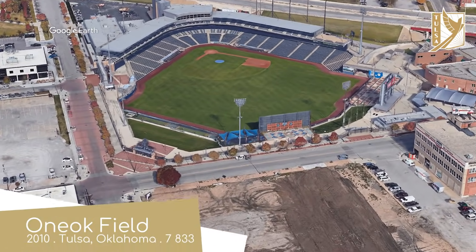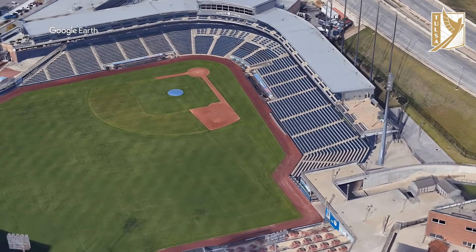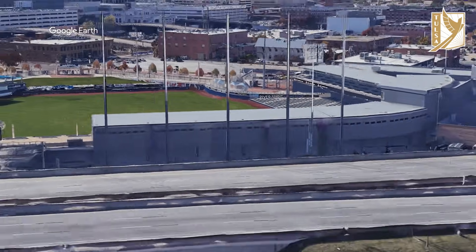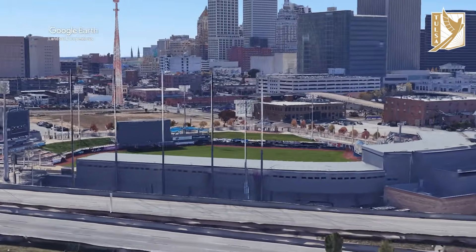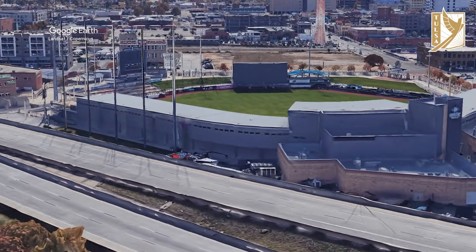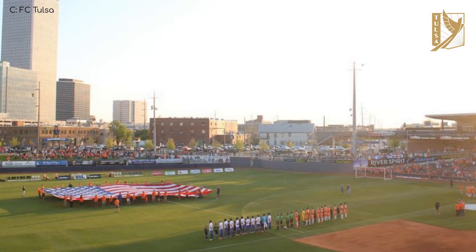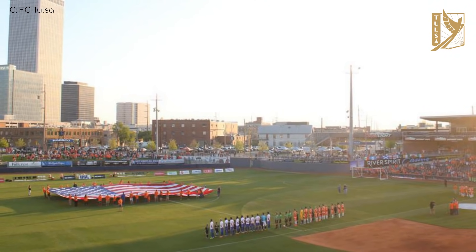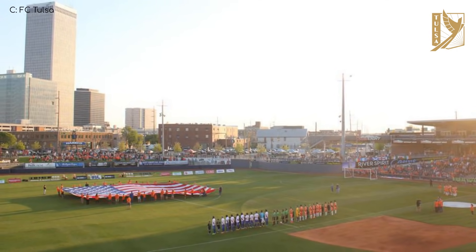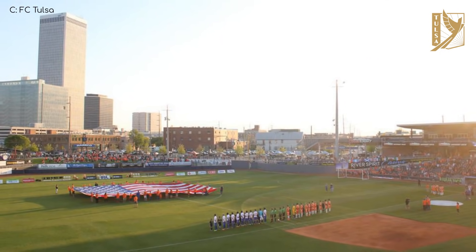One Oak Field, home to FC Tulsa. It's one of the better-looking minor league baseball stadiums, especially the zinc-plated exterior inspired by oil drilling, due to the city's oil heritage — the baseball team is called the Drillers. FC Tulsa did consider a similar name tying into that history; they were actually going to be called the Tulsa Motherfrackers. The name wasn't approved — not sure why.